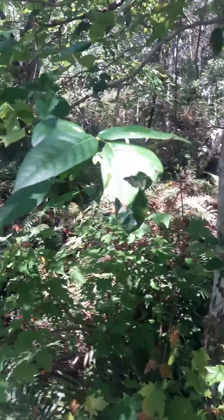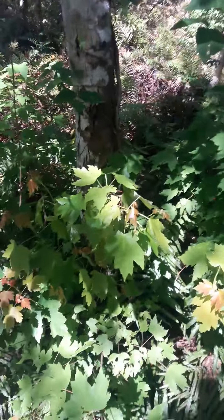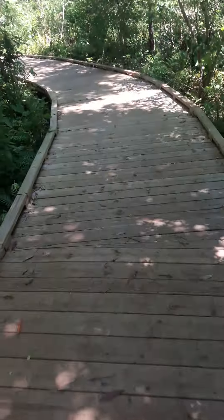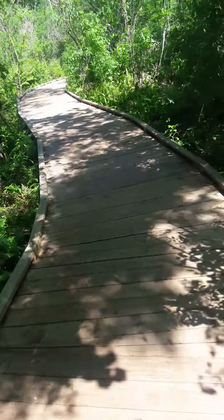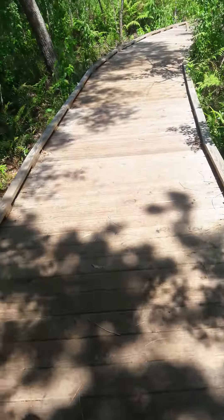It's grown everywhere here. Lots of people don't know what it looks like. It's a vine, it's growing up that tree right there. One of my sister-in-laws goes out on her farm and tears that stuff out of the ground — she's not allergic to it. I'll probably have it just for thinking about it.